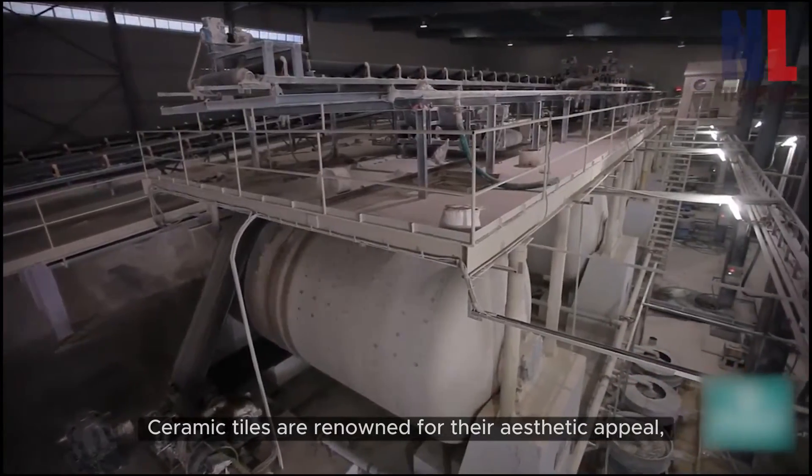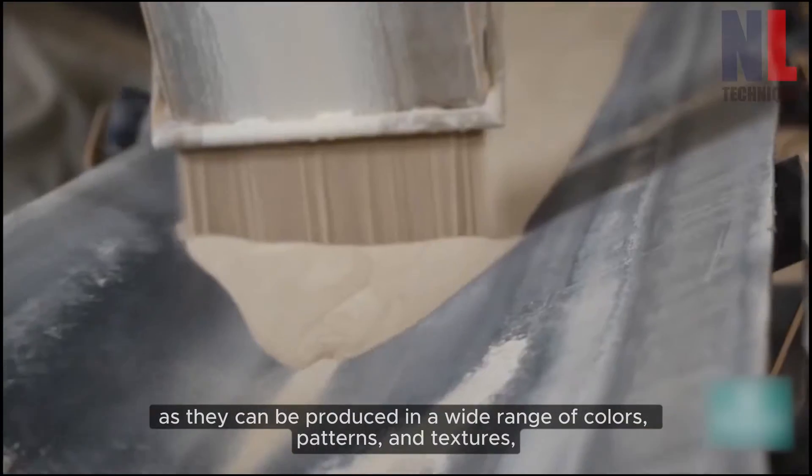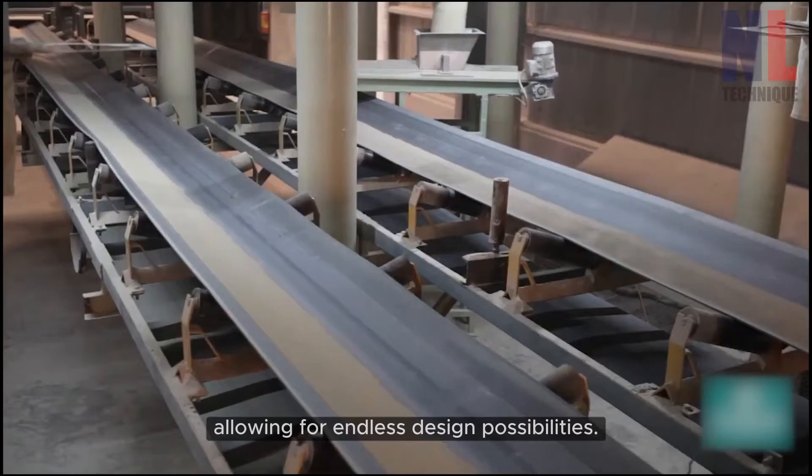Ceramic tiles are renowned for their aesthetic appeal, as they can be produced in a wide range of colors, patterns, and textures, allowing for endless design possibilities.